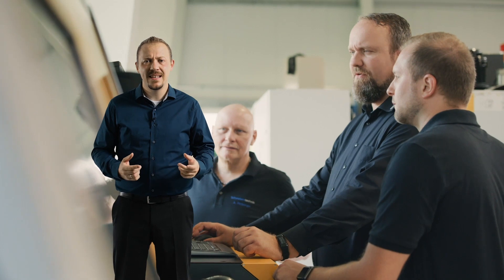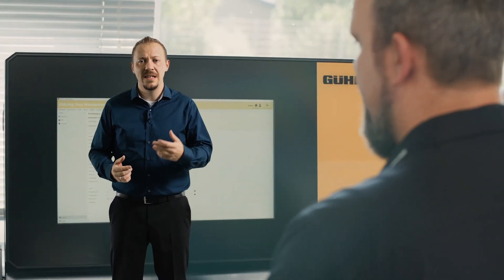Here too, you always know where each tool is and in what condition. Our incoming goods inspection function gives you a supplier evaluation for each of your suppliers at the touch of a button.